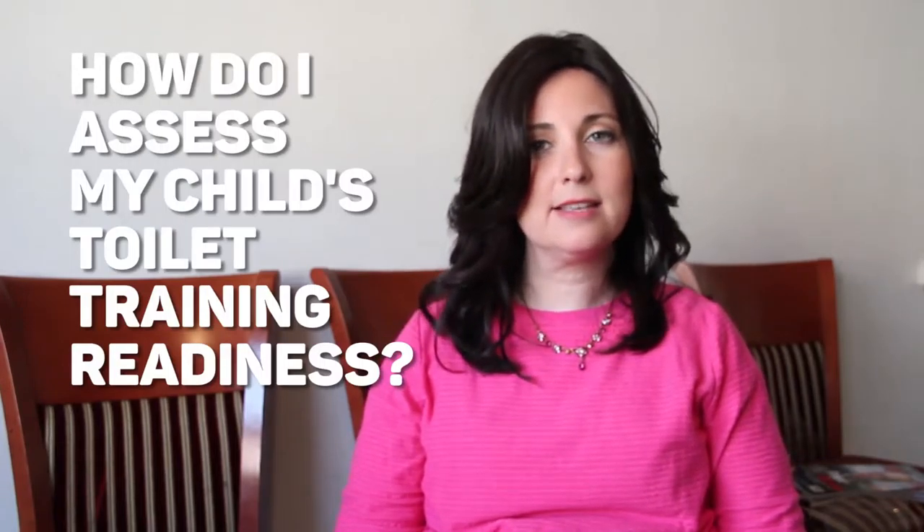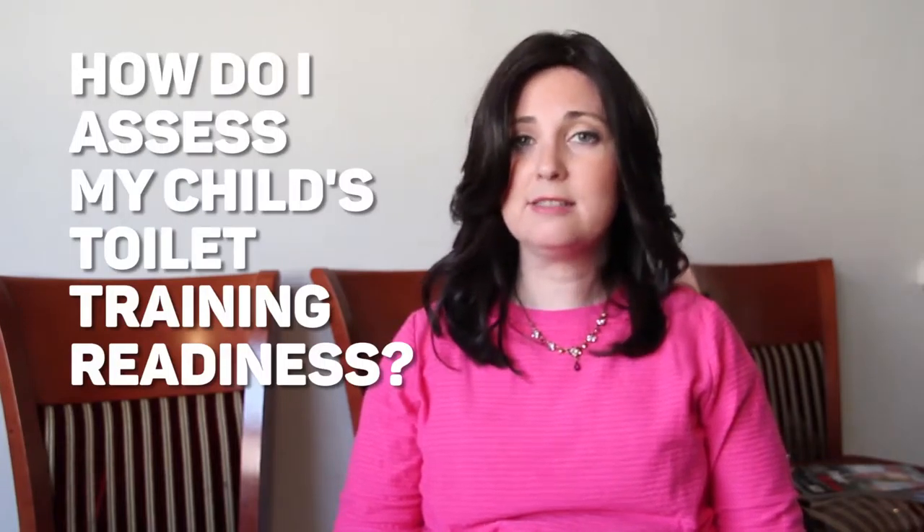Hi, welcome to the toilet training series part 2. In this segment we're going to be discussing how do I know, how do I assess my child's readiness to be trained.